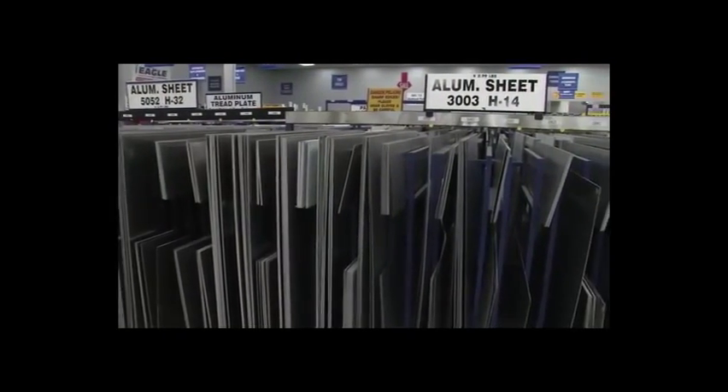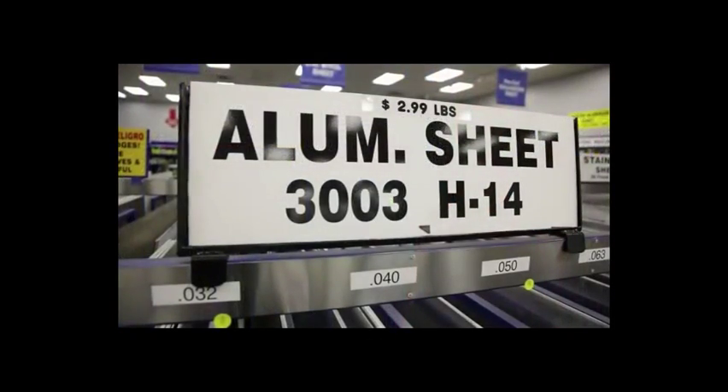If you're making a fuel tank, 3003 H14 would be perfect. It's a one on the scale, which means it's almost dead soft, and it's perfect for formability.